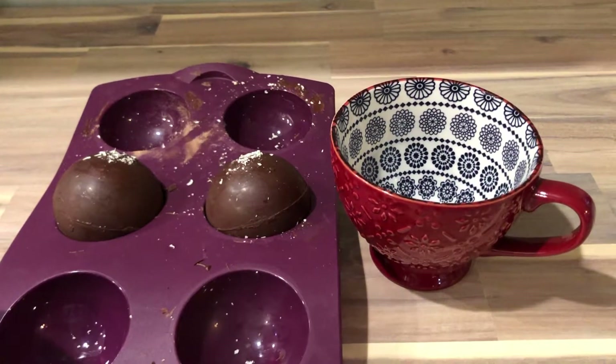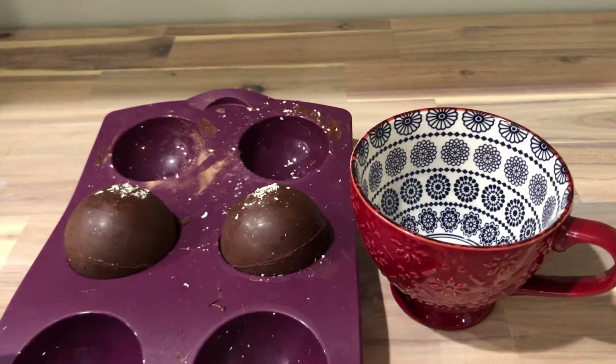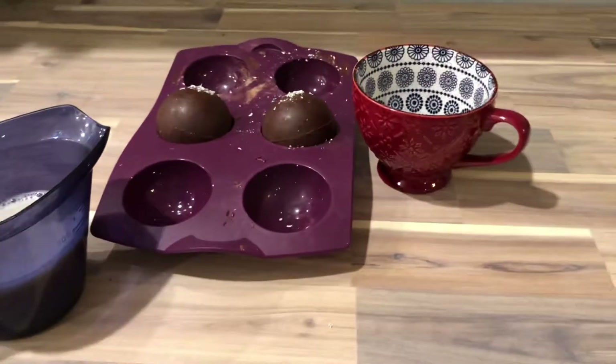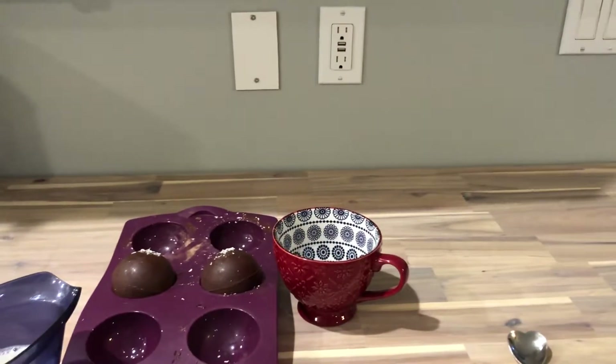Hi everyone! Happy New Year! It's day 52 of my 100 day challenge. We've been doing renos for the last four days, so you don't want to see me, but you do get to see my lovely new counter and pretty walls. They're not yellow anymore. Yay!